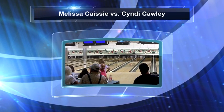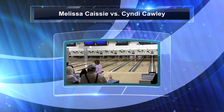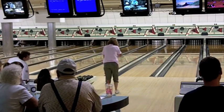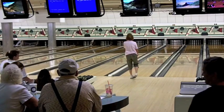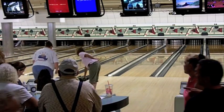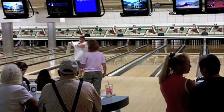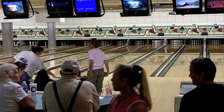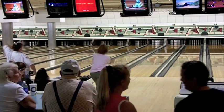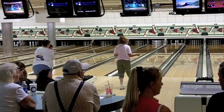Welcome to Park Place Lanes in Wyndham, New Hampshire. We are in the third round of match play at the inaugural Women's Pro Series Singles Knockout Tournament. In this match, you're going to see Melissa Casey on the left lane, lane 21, and Cindy Cauley starting on lane 22. Melissa is coming off a win over Peg Tosi in the second round, while Cindy Cauley beat Cheryl Duvall.